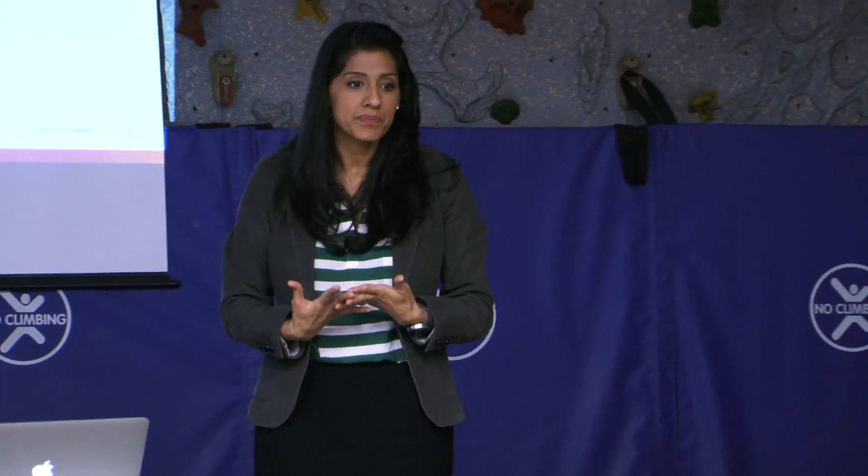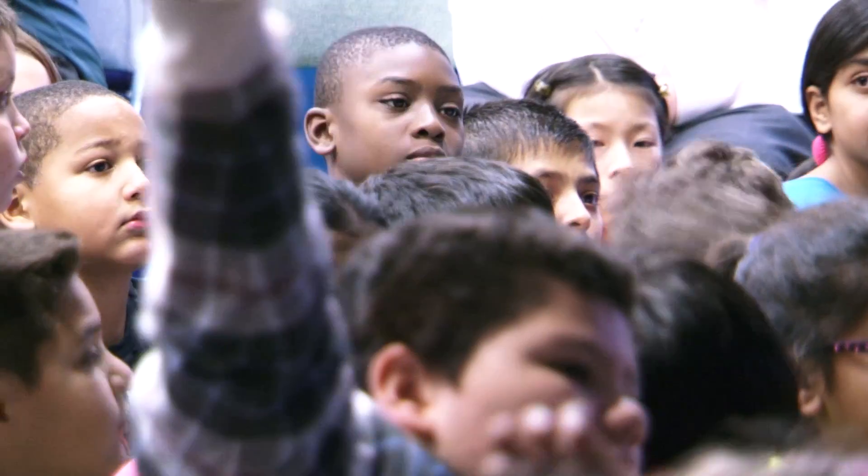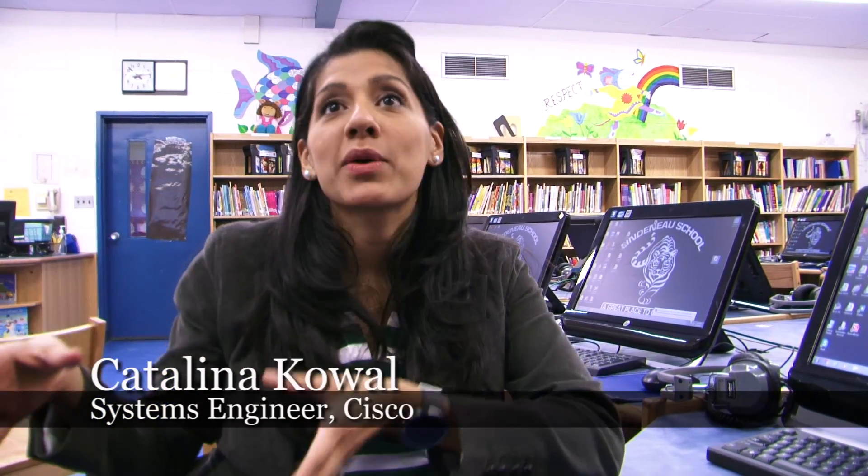Few people know more of the enormous impact computer science and coding has on the professional world than Catalina Kowal, a systems engineer from Cisco. She graciously took time out of her busy schedule to speak with students at Lindenau Elementary School. At the basis of it, coding is just giving instructions in a very special language with special terms — it's just another language, just like Italian or French. And once you understand that language, you can communicate with machines and tell them what to do.